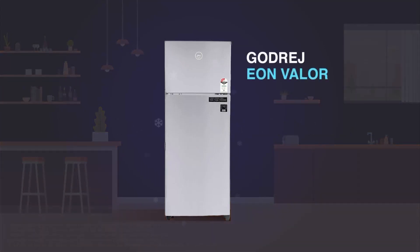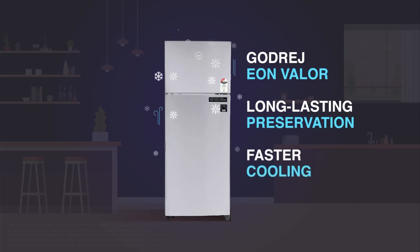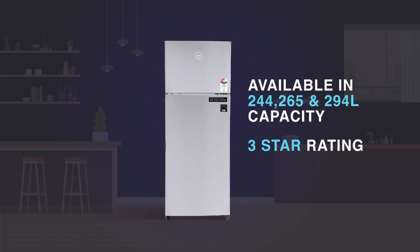Presenting Goldridge's Inverter Frost Free Double Door Refrigerator, an intelligent inverter refrigerator that is available in 244, 260 and 294 litre capacity with a 3 star rating.